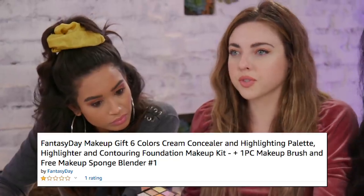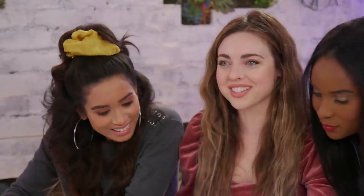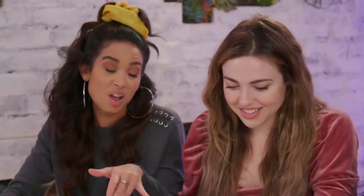Time to teach you about the Fantasy Day Makeup Gift Six Color Cream Concealer and Highlighting Palette — that's a mouthful. 100% of the reviews said one star. There's only one review. BD said: 'Oily, overly oily, and does not blend.' This does not look like it's going to blend. This is $12 — that's three lattes.